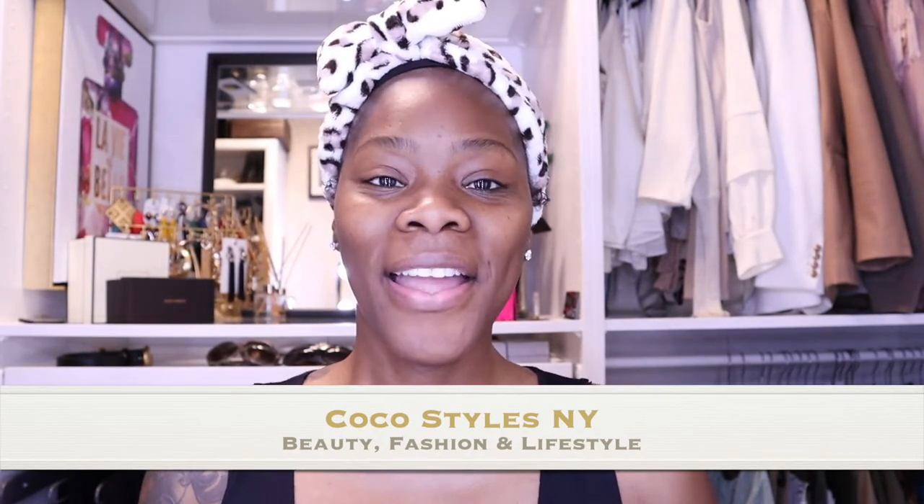Welcome back to my channel guys, it's your girl Coco Styles. On this channel we talk about beauty, fashion, and lifestyle. In today's video I'm going to show you guys how I do my everyday makeup. I am no makeup guru, and I don't have a lot of stuff here, but I am going to show you guys what I use every day.